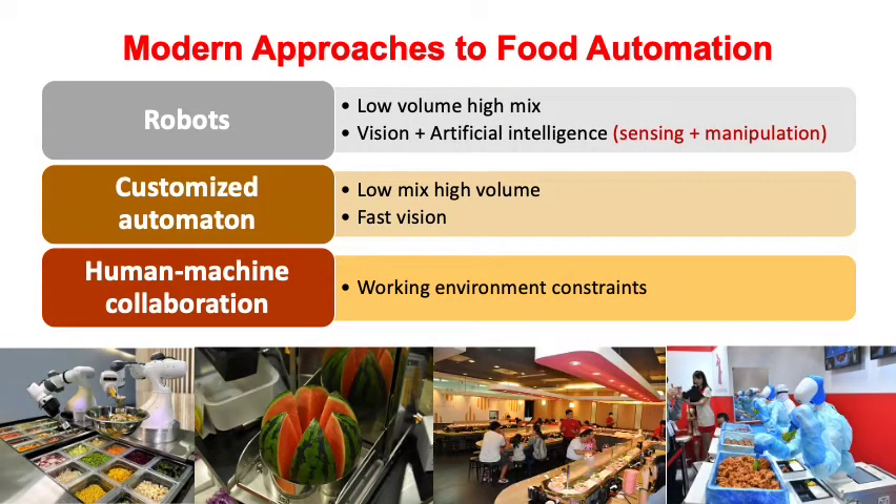With advancement of computer vision, AI techniques, and lower hardware costs, we are able to deal with automated food handling in a number of new ways. First, robots equipped with 3D vision and machine learning techniques for low-volume, high-mix food production. Second, customized intelligent automation with 3D vision for fast menu changeover. Third, human-robot collaboration in space-constrained kitchens, like this bento preparation robot in Japan.